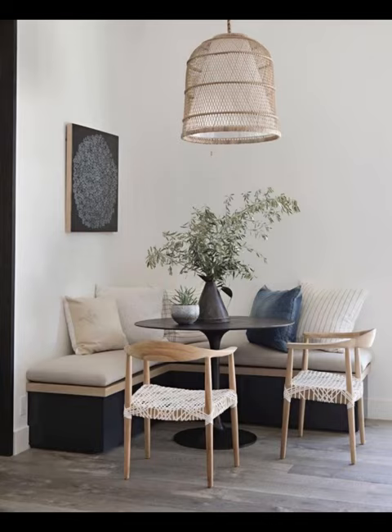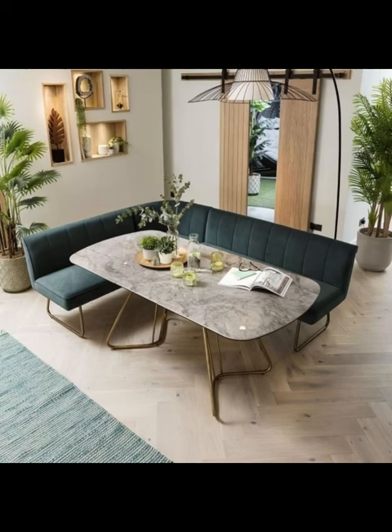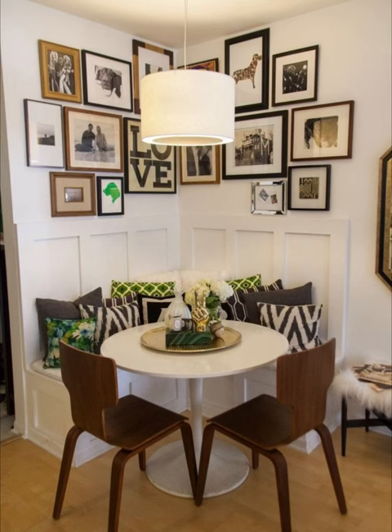Our video is more than just a visual feast — it's a comprehensive guide that takes you beyond the surface, exploring the nuances of comfort, aesthetics, and practicality in equal measure. Whether you are a metropolitan dweller seeking ingenious ways to make the most of a compact living space, or a suburban homeowner yearning to breathe new life into an overlooked corner, our video holds the key to unlocking a world of possibilities. We are not just presenting ideas — we are empowering you